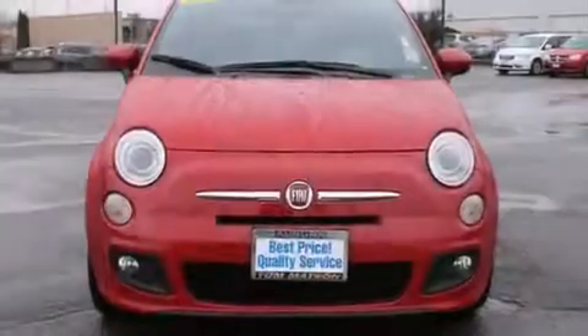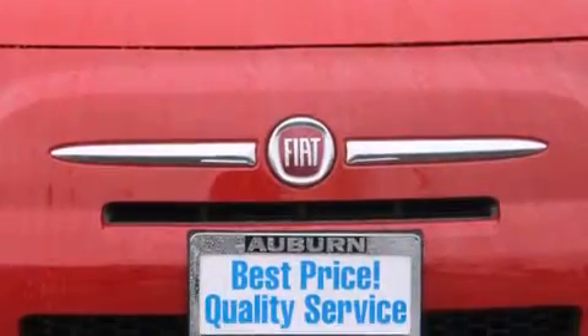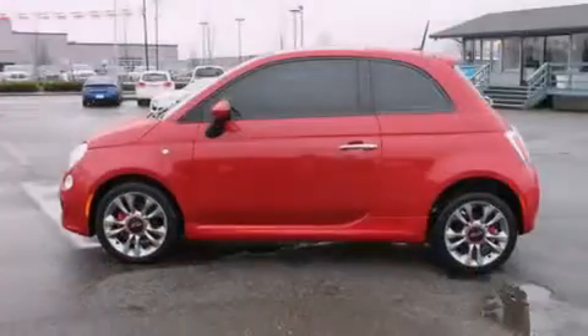Its top features include Bluetooth cell phone integration, a sunroof, heated seats, a premium audio system, traction control and stability control systems, aluminum wheels, and a tire pressure monitoring system.